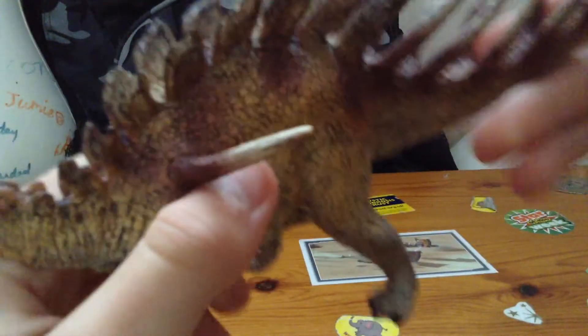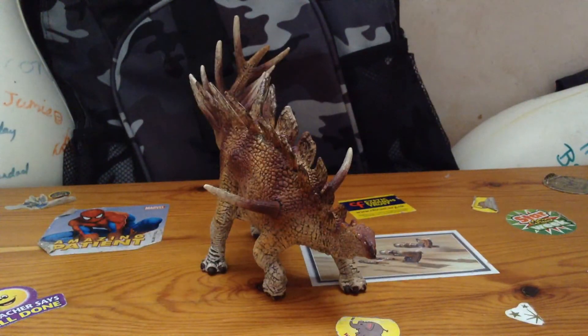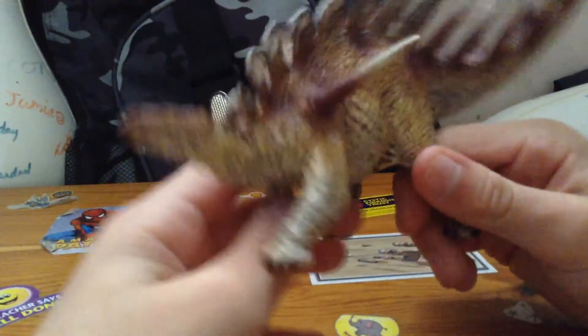Much more detailed. This one's from their Conquering the Earth line. The only ones that really interest me from Conquering the Earth are their Utahraptor, their Kentrosaurus which I have right here, the Brachiosaurus which I also have, and the Allosaurus. All the rest are okay, just not as good as those ones.